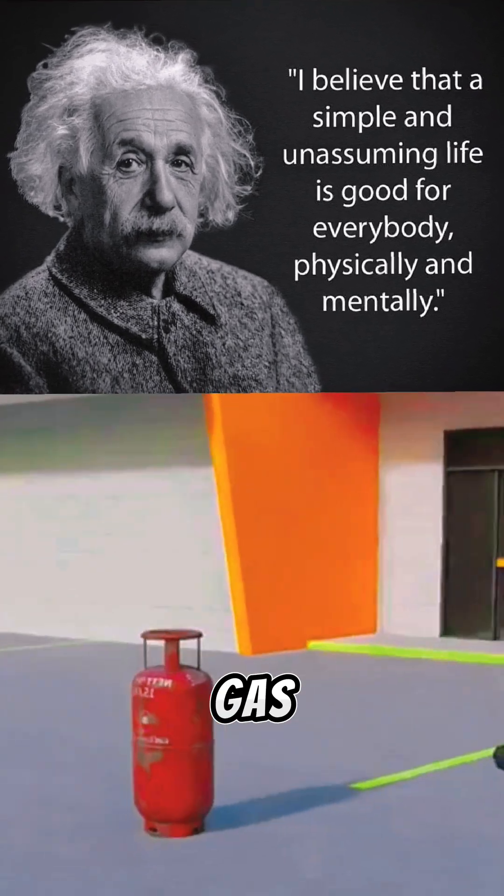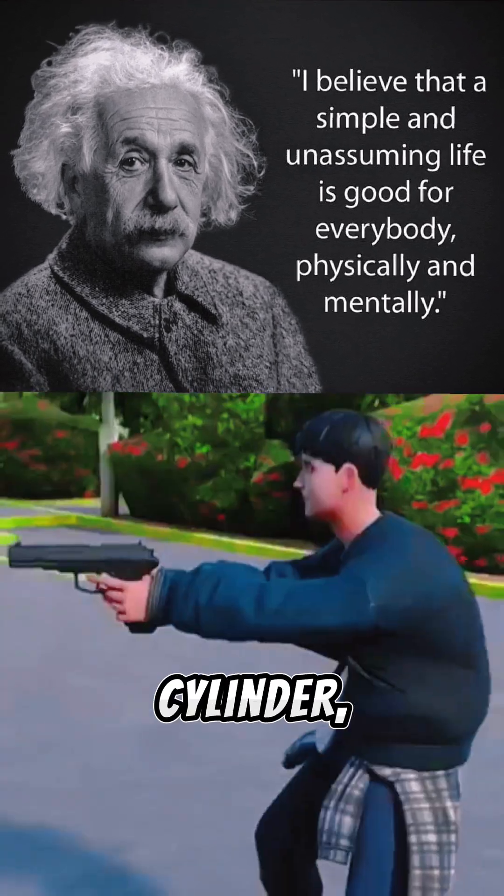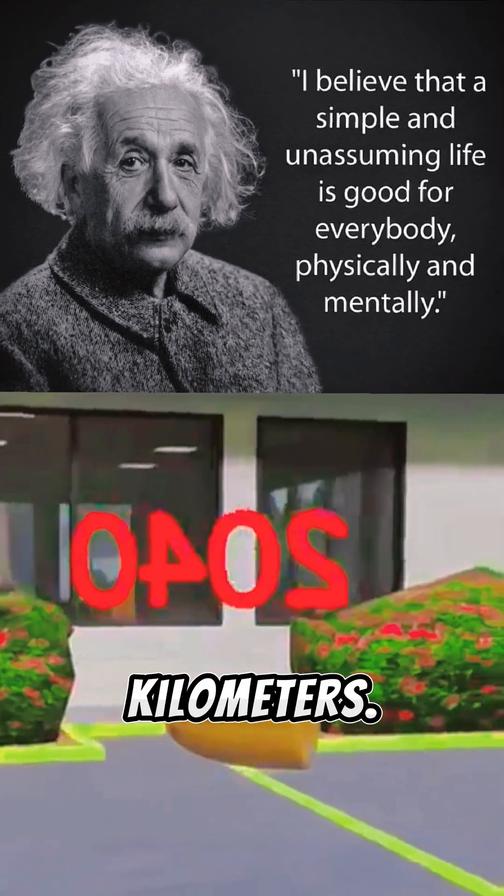But you know what happens when you shoot at that gas cylinder? If a person fires a gun towards the gas cylinder, the bullet travels towards the cylinder at 2700 kilometers per hour.